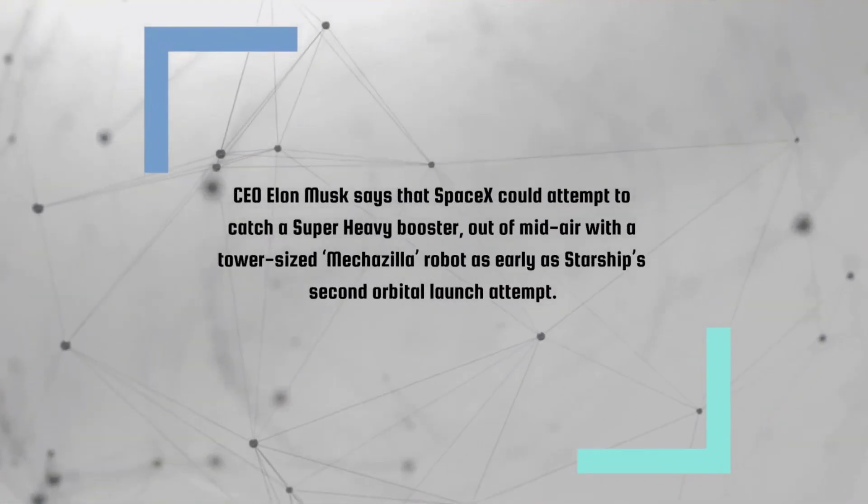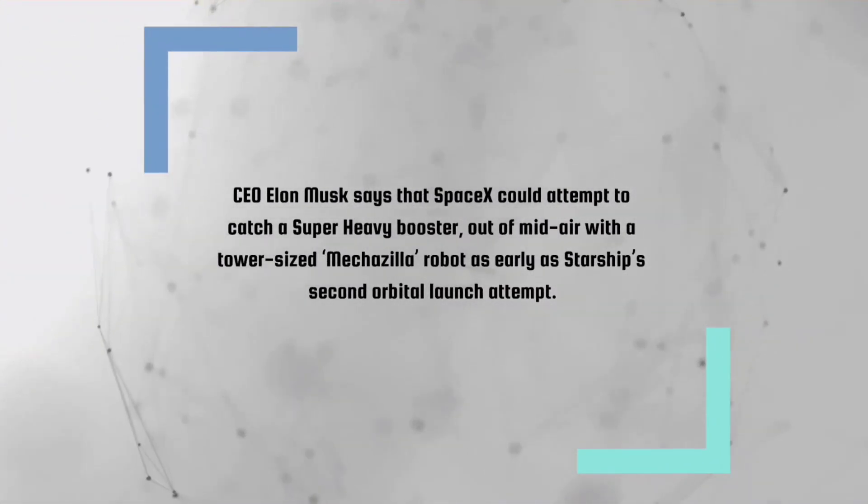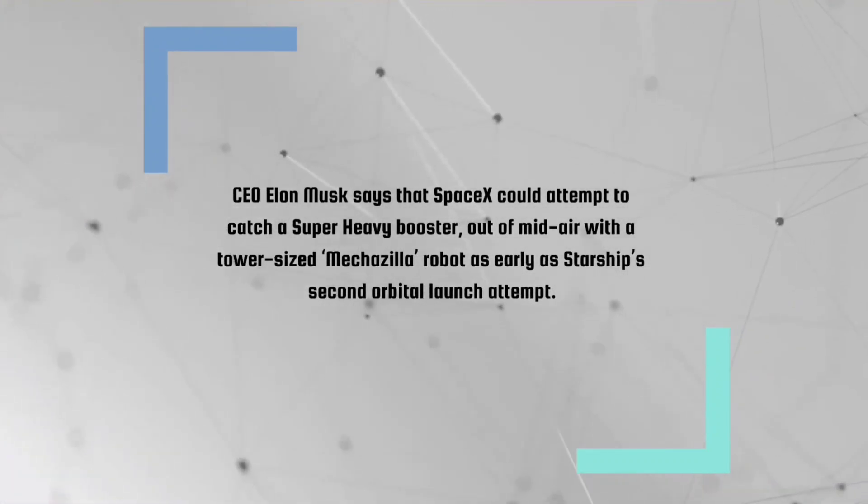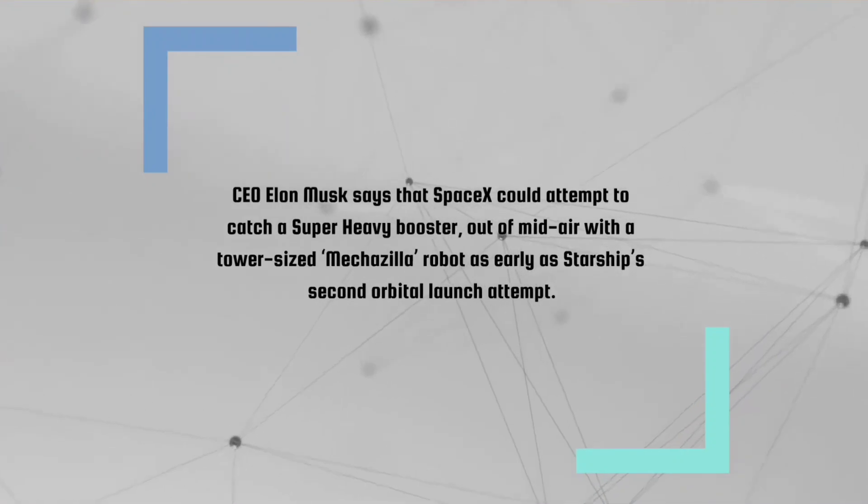CEO Elon Musk says that SpaceX could attempt to catch a Super Heavy booster out of mid-air with a tower-sized robot as early as Starship's second orbital launch attempt.